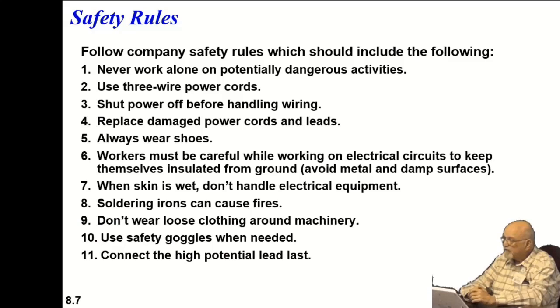Loose clothing is a bad thing around machinery. And of course, you only have one set of eyes, so you should always use safety goggles when working with things. In the near future — probably in the next 10 years — I suspect we'll be able to have eye transplants, because we've already been able to interface the optic nerve.